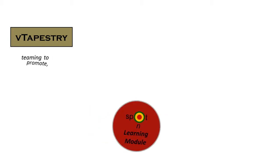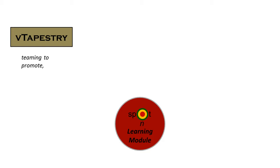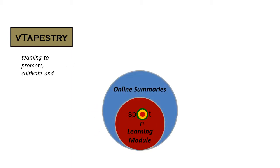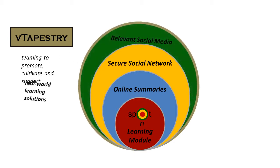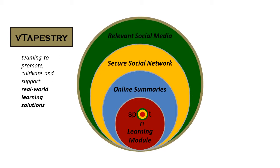Far more than just another pretty website, the Spot-On model brings the best of the best together – teaming to promote targeted information for teachers with free online learning modules, to cultivate best practices through online summaries posted to and cross-linked with various websites, and to support just-in-time answers to individual questions within a secure social network, to realize real-world learning solutions that are shared by relevant social media.